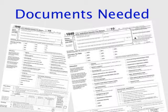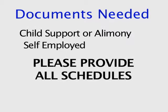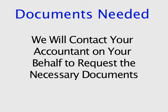We will need your two most recent federal tax returns, including all schedules. We do not need your state tax returns. If you are paying child support or alimony, or if you are self-employed, we especially need all schedules of your tax return. If it is easier, you may provide your CPA's name and number, and we're more than happy to contact your professional to have them send everything over to our office.